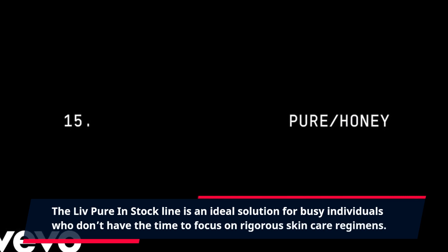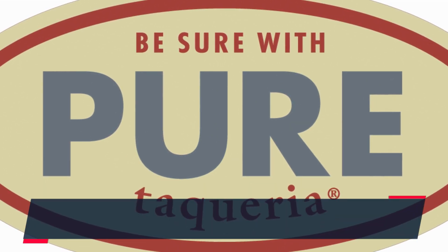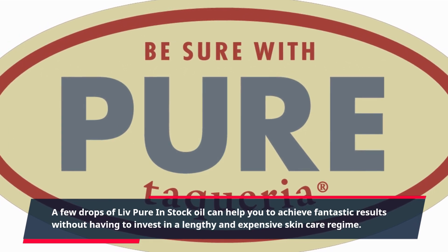The Live Pure in stock line is an ideal solution for busy individuals who don't have the time to focus on rigorous skincare regimens. A few drops of Live Pure in stock oil can help you to achieve fantastic results without having to invest in a lengthy and expensive skincare regime.